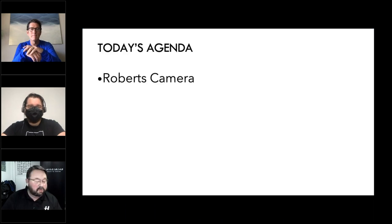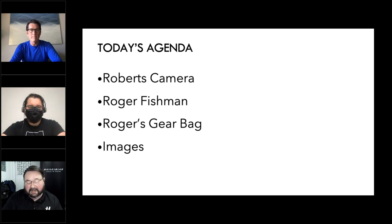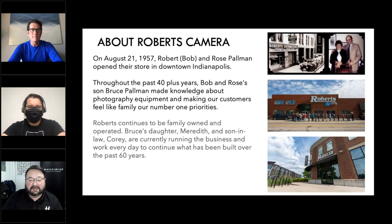Today's agenda is very simple. We'll introduce you to Nick and Robert's Camera briefly, then we'll introduce you to Roger. We'll look at a little bit about what Roger carries around with him when he's off on his adventures, and then we'll really get to the heart of the matter, which is the images that Roger has created and what's behind that imagery.